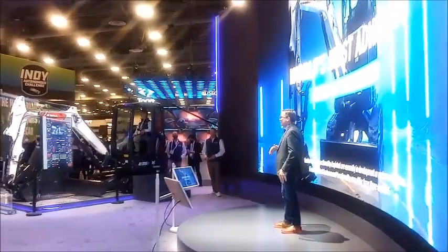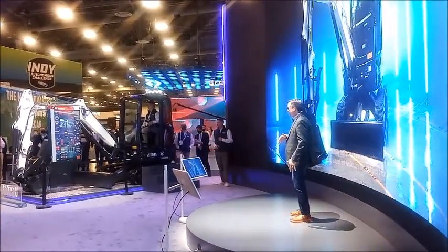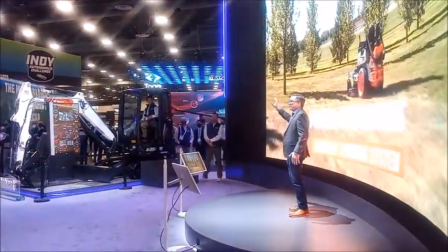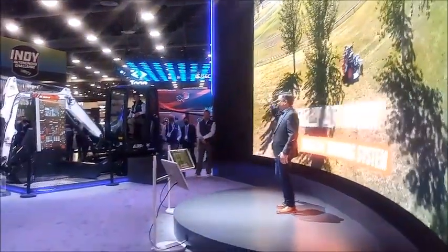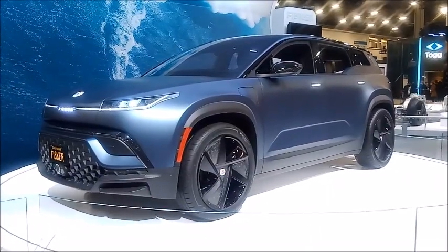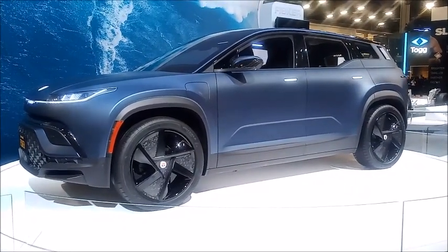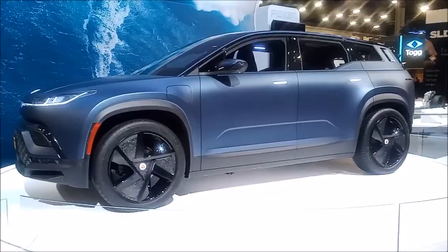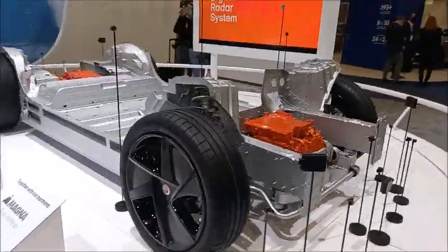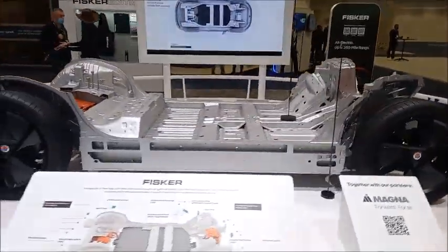Doosan Industries had already purchased Bobcat and they introduced some features of the Bobcat devices and machines. Fisker is a new electric motor company and they introduced some of their latest models at the show. They will launch this model in November, and they also showed the inside of their electric vehicles.